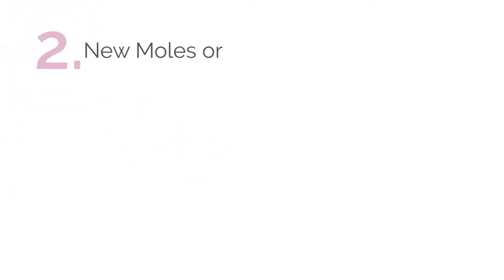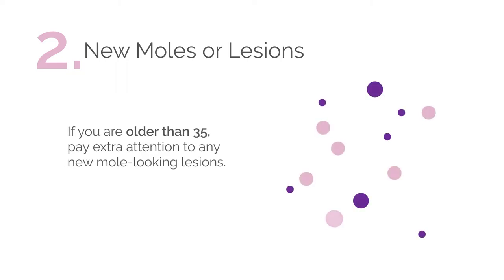The second sign is found in looking for new moles or lesions. If you're older than 35 years of age, pay extra attention to any new lesions that look like moles.